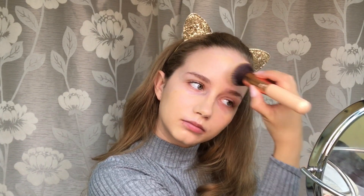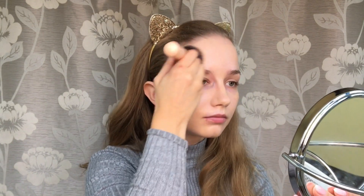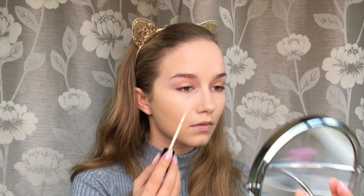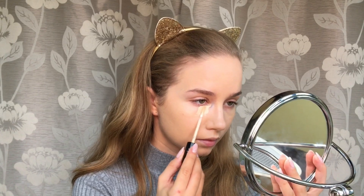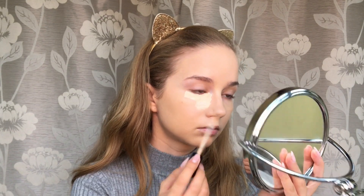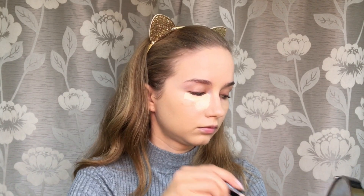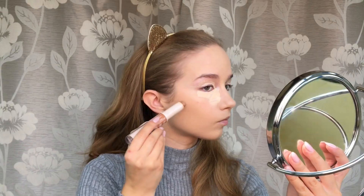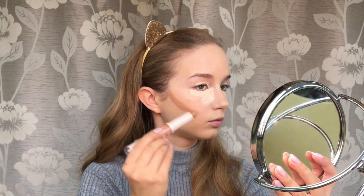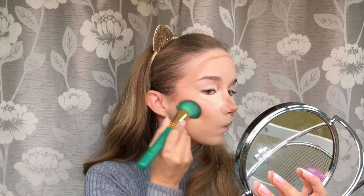For concealer, I'm using the Catrice in shade 005. For contour, I'm opting for this cream contour from Rimmel — I really like it, it's pretty cheap and I'm impressed. I'm blending it out with a brush.